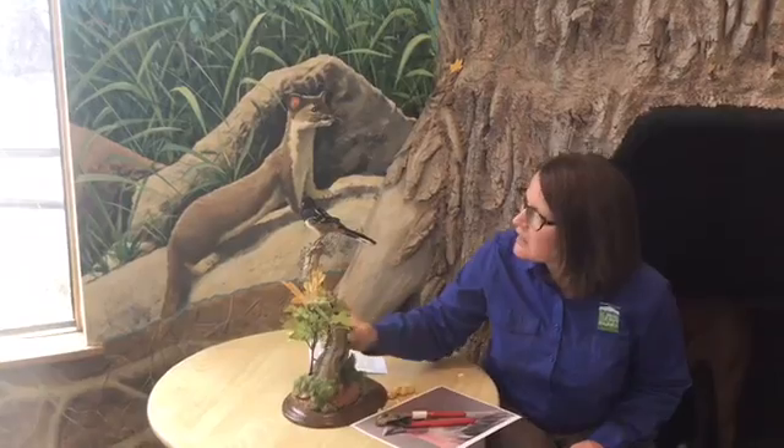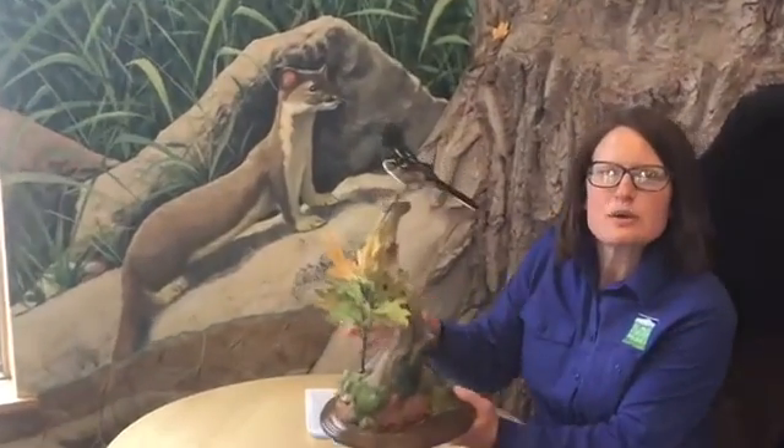Have you ever heard that word — adaptations? Maybe that's a new word, maybe it's one you're familiar with. Here at Bear Creek Nature Center we like to call adaptations the superpowers of animals and other living things. It helps them do what they need to do really well. So birds that eat seeds need a strong seed-cracking beak, like this spotted towhee here.